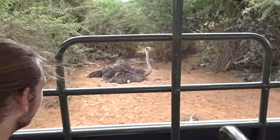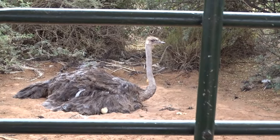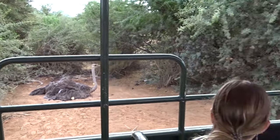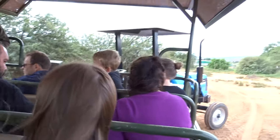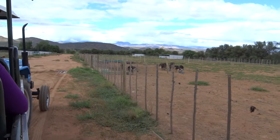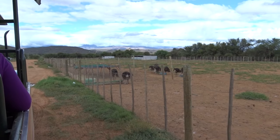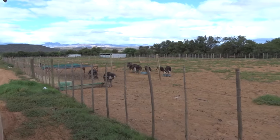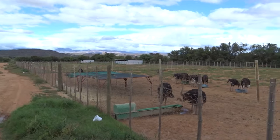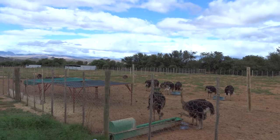They lay one egg at a time, every second day, until the nest is full, and the incubation period is six weeks. After six weeks the chicks are ready to hatch, but we actually hatch more chicks in our incubators. That means the male is their foster parent. The chicks need to learn from the big ones — they basically copy the behavior of the fully grown parents. They always accept the chicks, so they make very good foster parents. These chicks are between three to four months old.